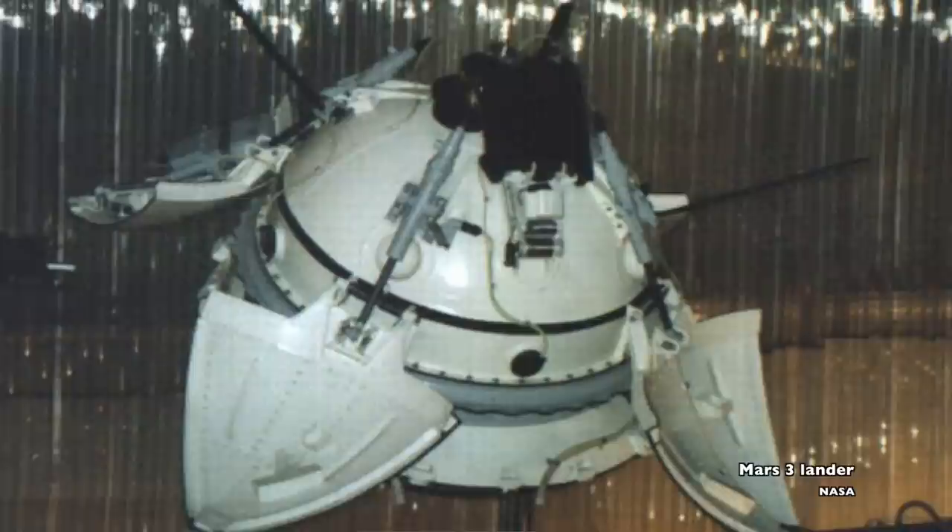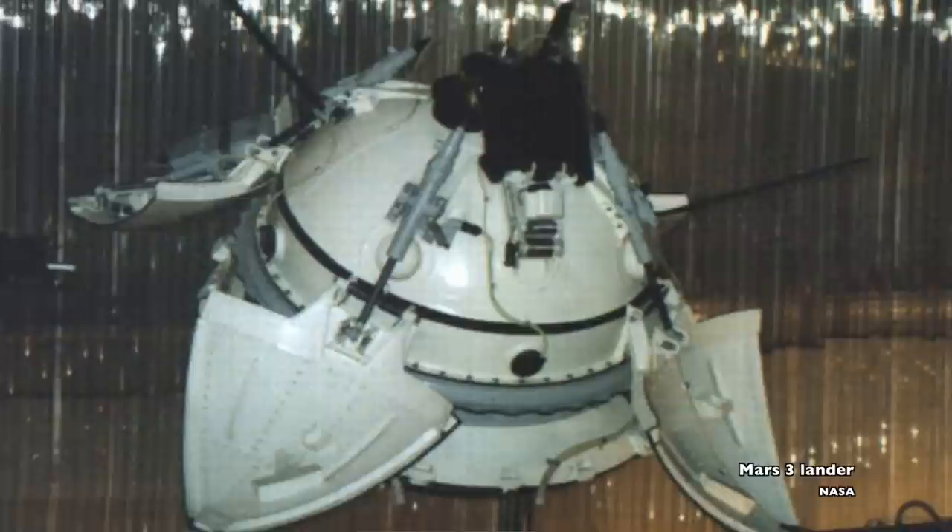The Soviet Mars III mission took with it a small Prop M rover. The Prop M rover was designed to stay attached to the lander with a tether that would give it power and relay information, keeping it within a tether's length of the Mars III lander. And because the Soviets weren't sure what the surface of Mars would look like, they used skis instead of wheels — it was designed to shuffle along the surface. But the Prop M rover never got to shuffle its way across Mars. Mars III landed in a dust storm, and the mission died not long after it began transmitting data.